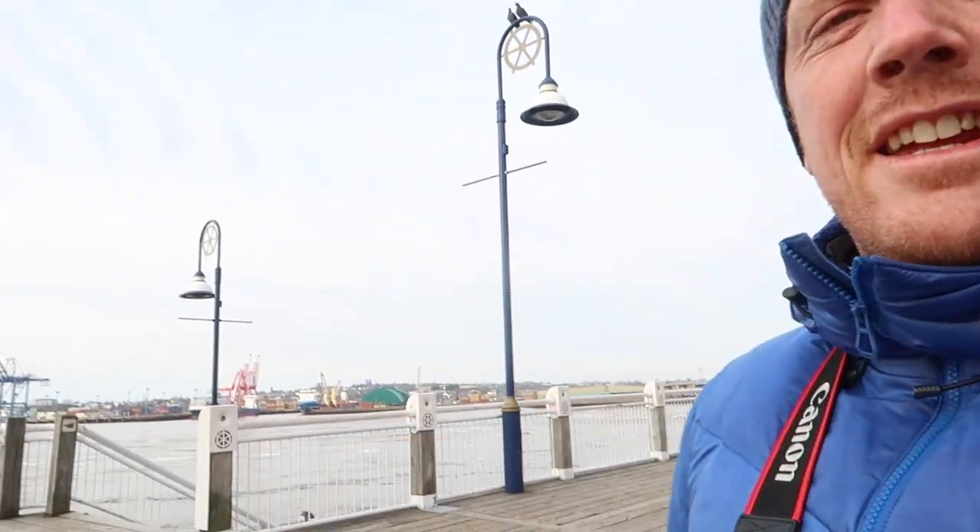These two pigeons have been following me everywhere. I kind of think they want to be in the video. Bye guys. They're not following me now — give them a minute.